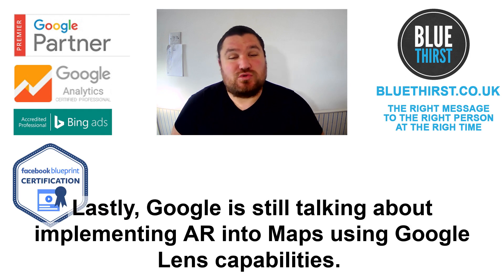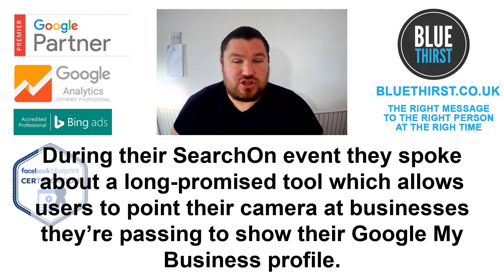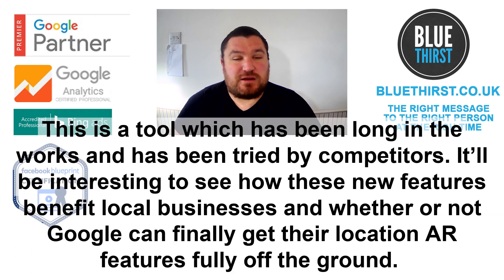Lastly, Google is still talking about implementing AR into Maps using Google Lens capabilities. During their Search On event, they spoke about a long-promised tool which allowed users to point their camera at a business they're passing to show their Google My Business profile. This is a tool which has been long in the works and has been tried by its competitors. It will be interesting to see how these new features benefit local businesses and whether or not Google will finally get their location and AR services fully off the ground.